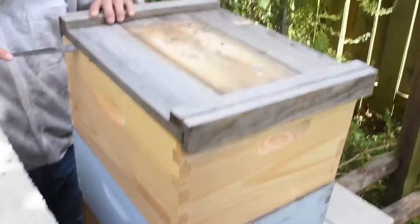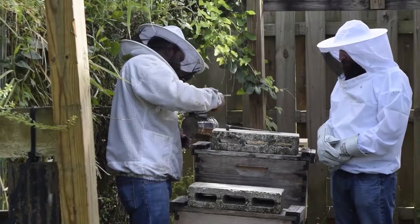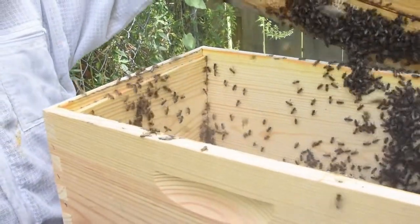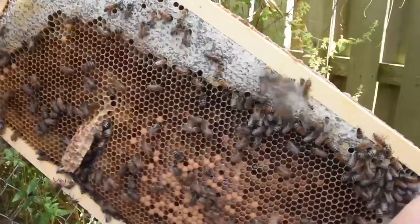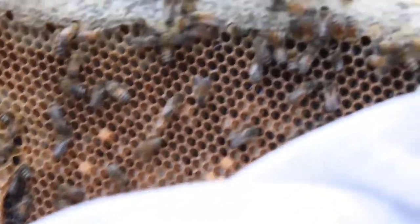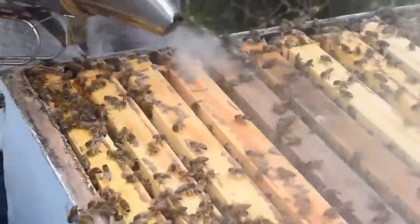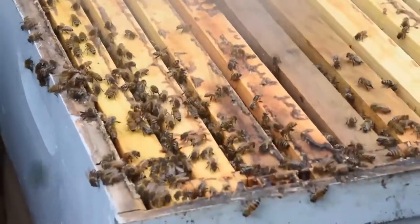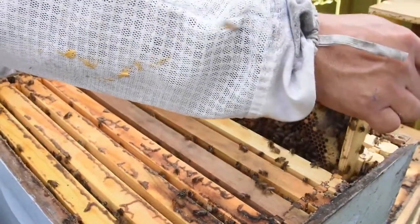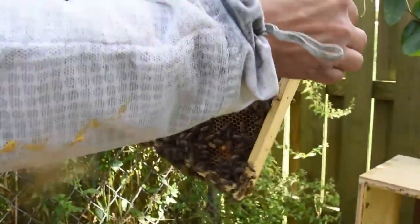Ray explains the beehive: the bees form everything differently from what people expect. The honey gets formed in the top, while these are larvae that form in a circular pattern. The queen goes around and lays between 1,800 to 2,100 eggs a day. This beehive right now has around 60 to 80,000 bees. The host references the bee movie and Ray confirms it has the right idea — there's a queen and a bunch of bees.